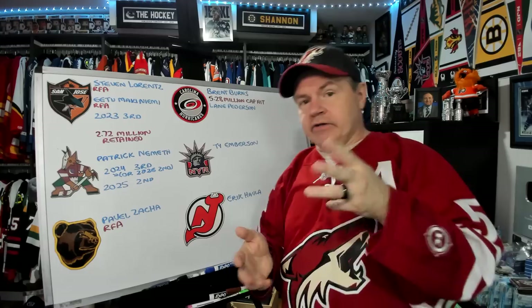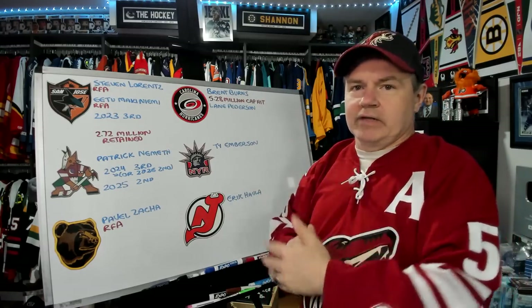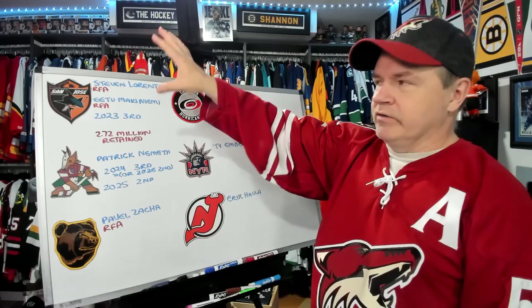Welcome back. Now we're going to talk about three of the trades that took place today. I used to do a board for each trade and a video for each trade, but we're going to do three trades in one video.